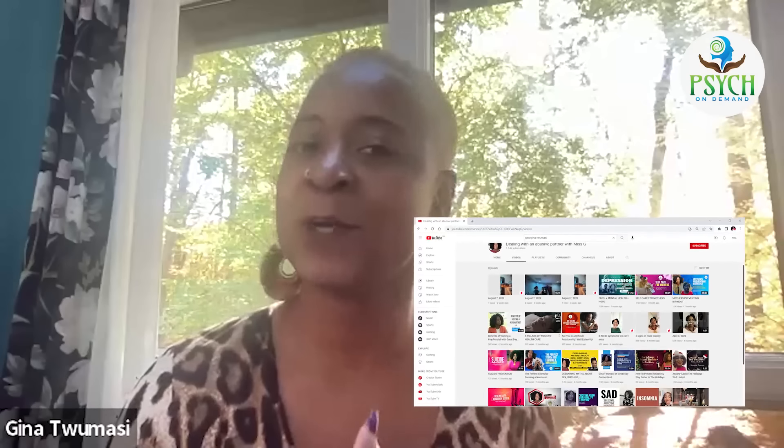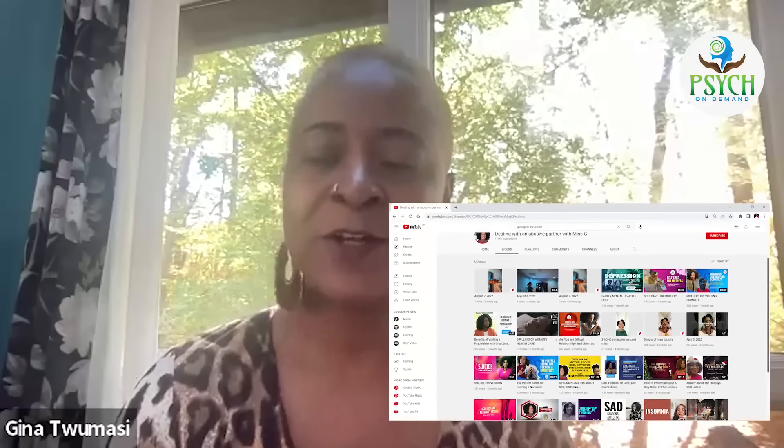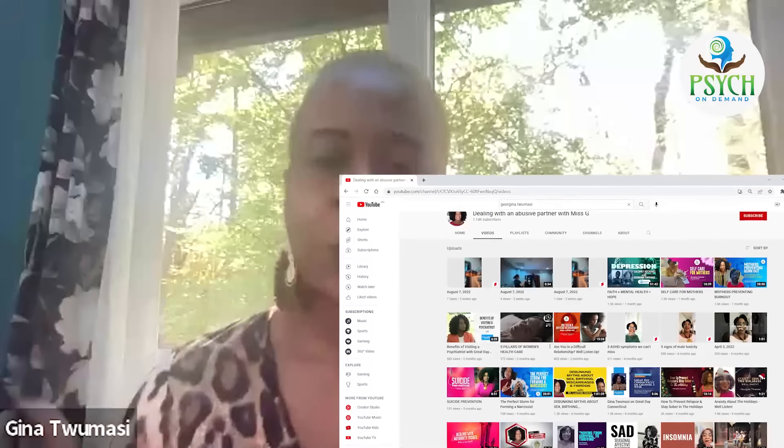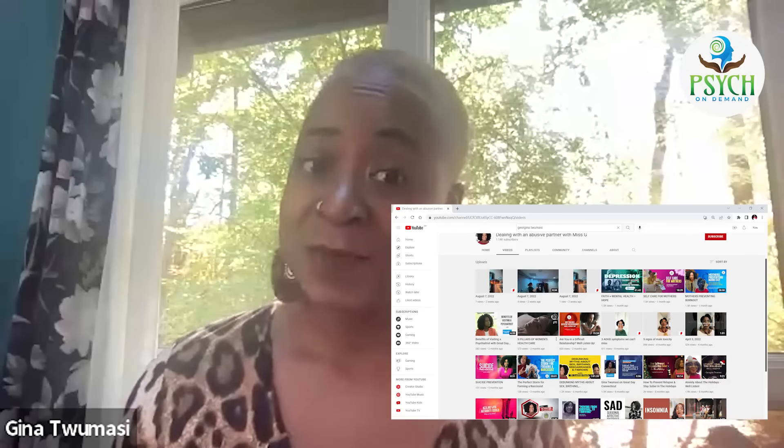Hey everyone, welcome to my channel again. This is Gina Chumetzi, Psyche PRN, where I focus on mental health education videos as well as self-improvement. If you're tuning in for the first time, welcome. If you're a returning visitor, thank you so much for your support and pushing mental health. And if you haven't seen me in a while, this is my new look for the fall — my pixie cut.